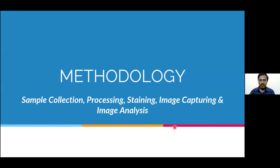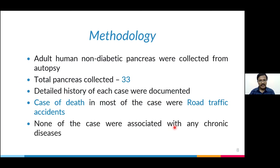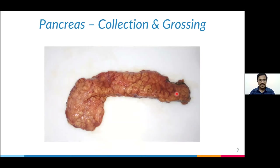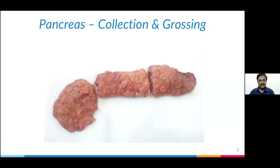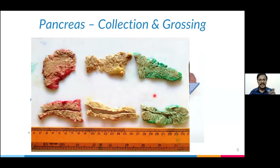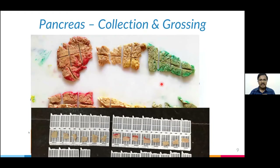Moving to the methodology, we collected a total of 33 adult human pancreases, mostly from cases of road traffic accidents during post-mortem autopsy, so that there would be no chronic disease affecting the results. This is a specimen of a single pancreas collected freshly from autopsy with surrounding tissue. After removing the surrounding tissue, we divided it into head, body, and tail — the parts of the pancreas — from which we took complete coronal and transverse sections for microscopy. We divided each into many sub-blocks.